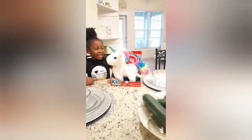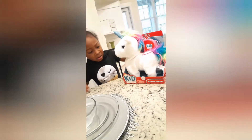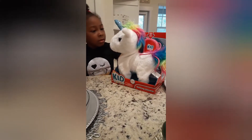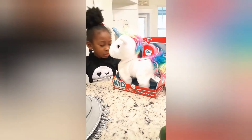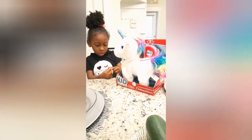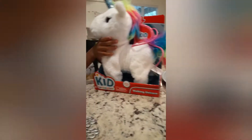Hi guys, today we are doing a review on the walking unicorn. Love has pretty much all of the walking animals — it is ridiculous — but we just wanted to do a review on this one. Someone actually asked about the walking unicorn and we could not find one, and I just kept forgetting to get her one online, so her dad finally went and purchased her one as soon as he saw it in the store. So this is the walking unicorn, y'all.